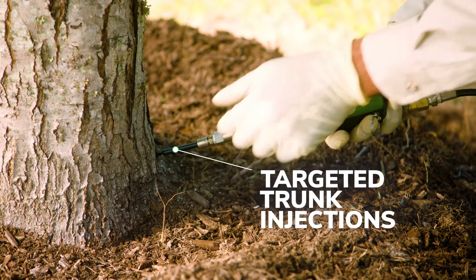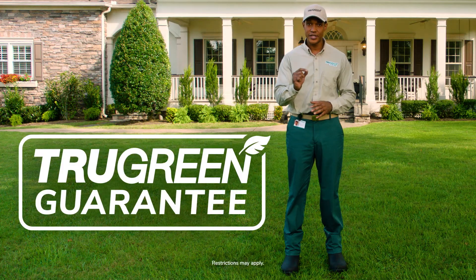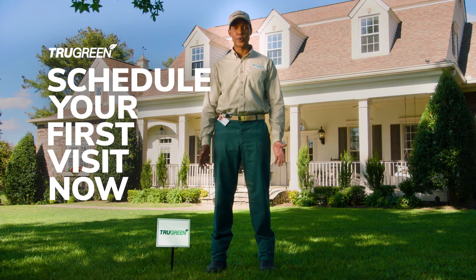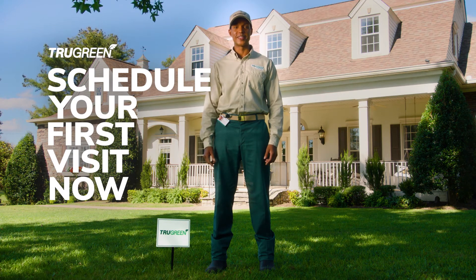If needed, targeted trunk injections help stress trees fend off certain pests and diseases. With our TruGreen guarantee, TruGreen will visit your property as needed between scheduled visits to ensure your satisfaction. So give your trees and shrubs the expert care they need with TruGreen and ensure that your outdoor living space is the best it can be.